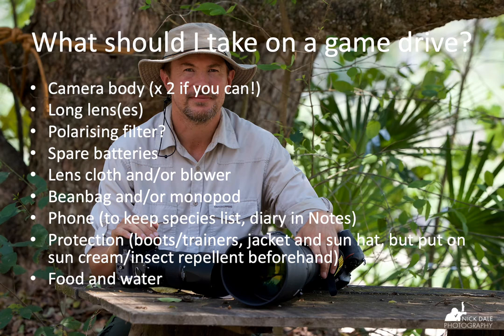Spare batteries are absolutely worth carrying. Because I have a new battery type with a battery grip and two camera bodies, I don't really need spares, but I always carry one just in case. Of course, your lens cloth and blower are always important — it's very easy to go a few hours without checking your lens and find it covered in gunk. Keep cleaning it regularly, even if you don't think it needs it. You also need your beanbag — which may be provided by the safari company — and possibly a monopod.